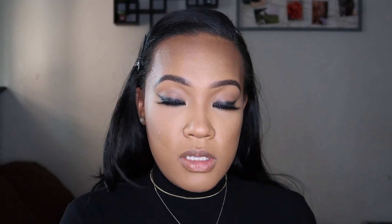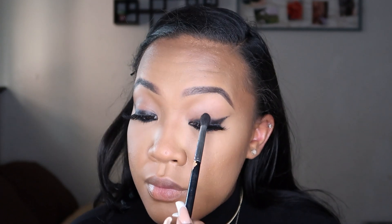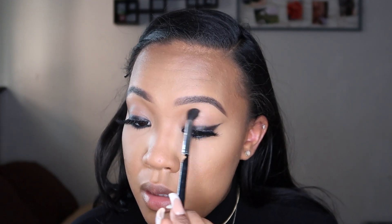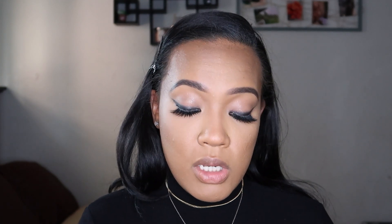I'm taking the Fenty Beauty How Many Carats highlighter and dusting it in the center of the lid for a spotlight look — it really elevates a look. You can also put this on the lower lashes if you want. Then I'm using a NYX Liquid Matte eyeliner to make sure that lash band isn't showing, keeping it really tight to the lash line.